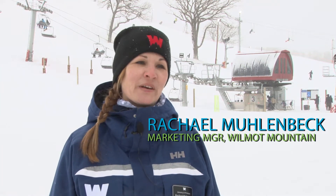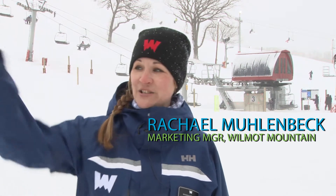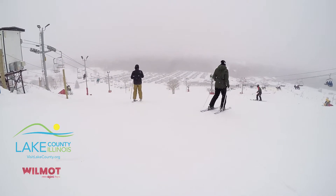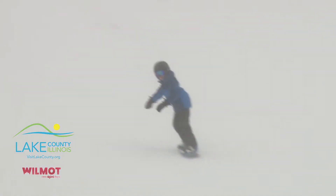We are at Wilmot Mountain, located in southeastern Wisconsin, just over the Illinois-Wisconsin border. I can actually see Lake County from here, so we're very close to the Illinois border. We have been around since 1938, and we're celebrating 80 years of winter fun this season.